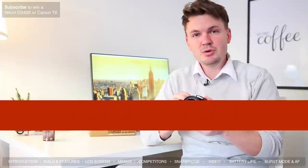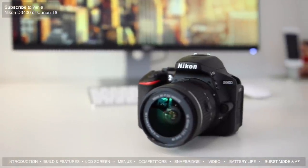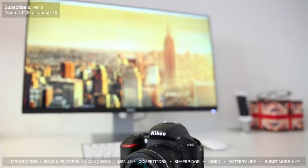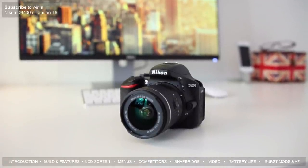Let's get started by taking a look at the build quality and features of the new Nikon D5600. When you first pick it up I've got to say it really does feel nice. The D5600 is targeted towards either beginners or photographers who want to step up from a beginner camera, and I think it fits this purpose just right.